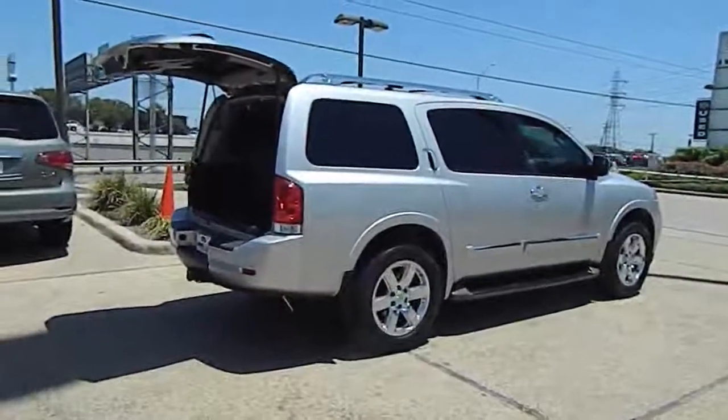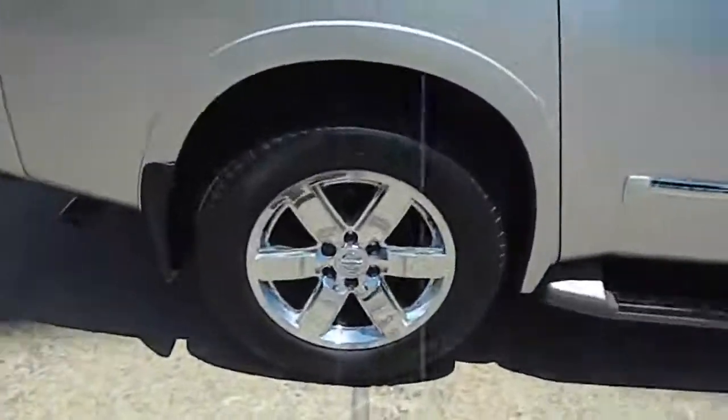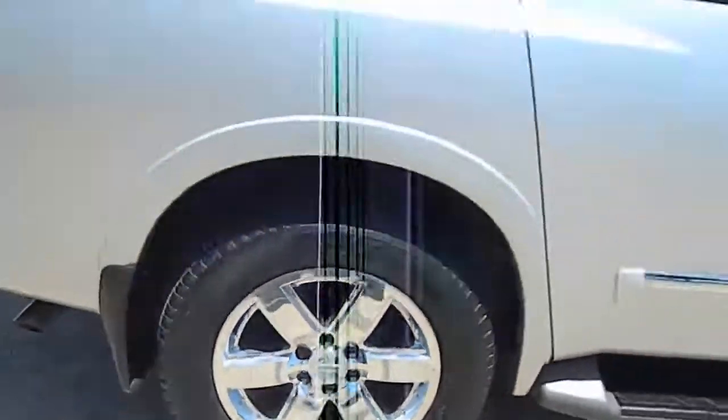Set foot in an Armada and set off on the ultimate driving adventure, priced below $35,000. This vehicle has less than 35,000 miles.